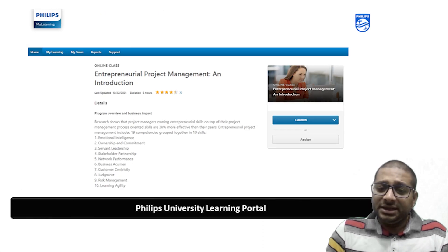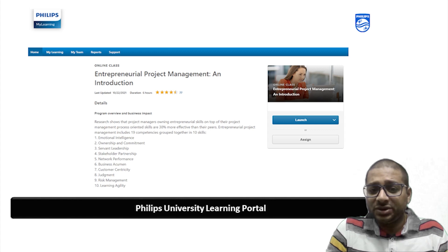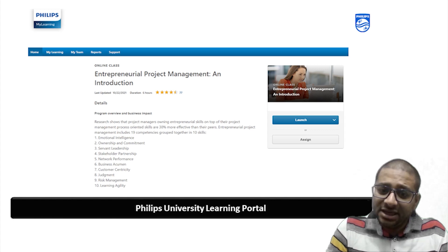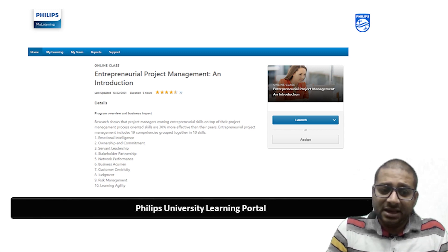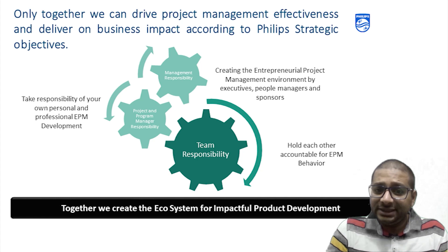In Philips, there is a lot of investment to ensure program and project managers become world-class by means of certain trainings. The Philips University portal enables that by having training programs in place and Philips is leading the game in this regard. Together, we can drive project management effectiveness and deliver business impact and value based on Philips' strategic objectives. By connecting the dots, we create the entrepreneurial project management environment where executives, people managers and sponsors hold each other accountable for entrepreneurial behavior and take responsibility of their own personal and professional development.